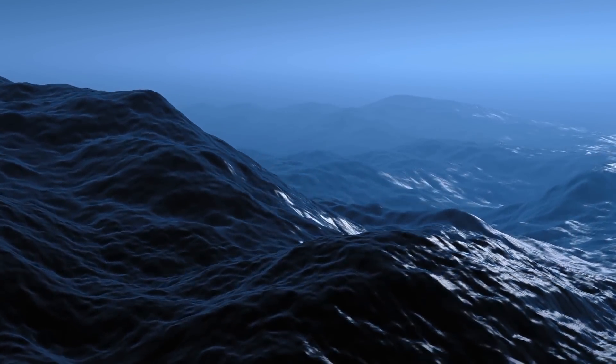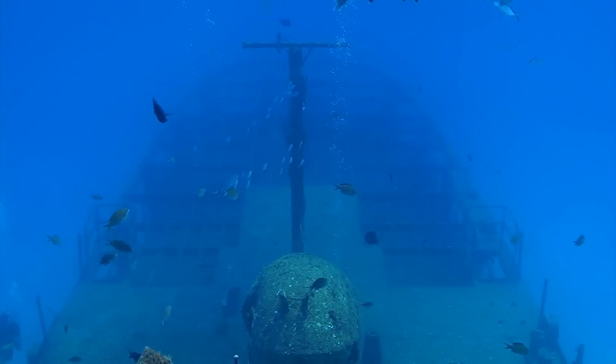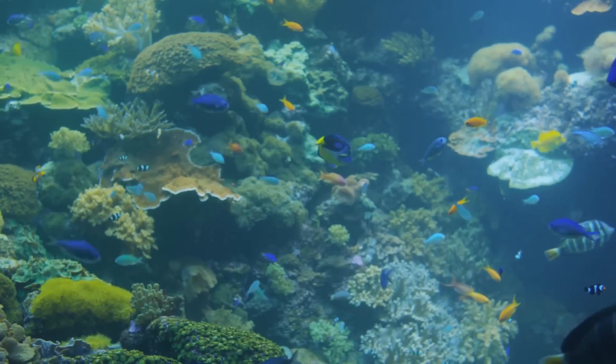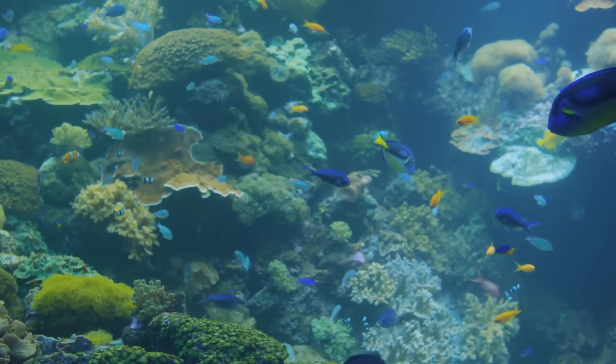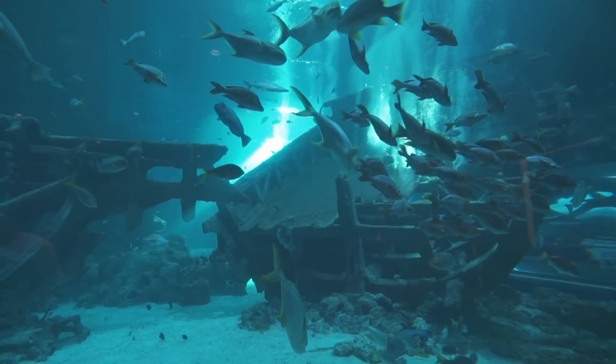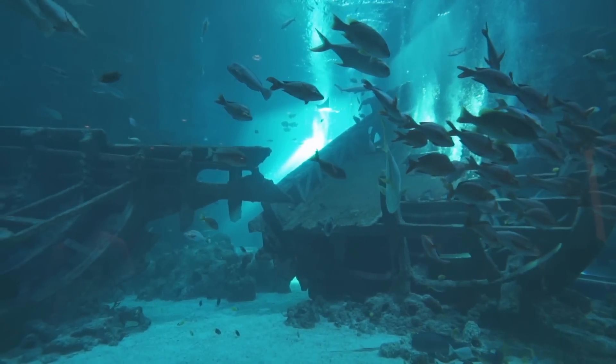That's about half as deep as the Statue of Liberty is tall. Because of how deep it is, the wreck has been protected from mass dives, leaving it in remarkably intact condition. Over the years the hull became blanketed with hard and soft coral, turning it into a thriving artificial reef. It also attracts a variety of marine species, including reef sharks, tuna, scorpion fish, moray eels, and more.